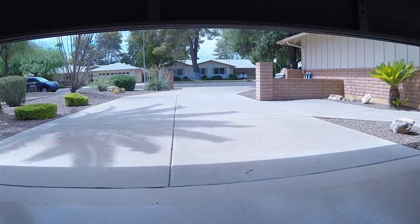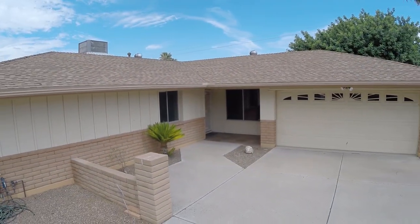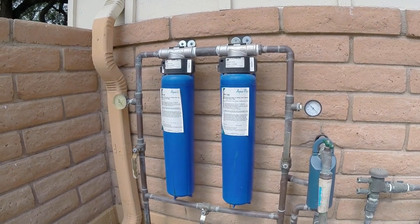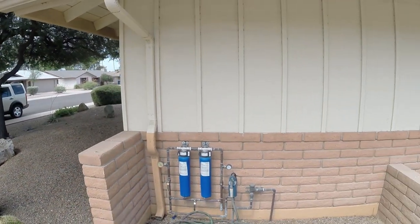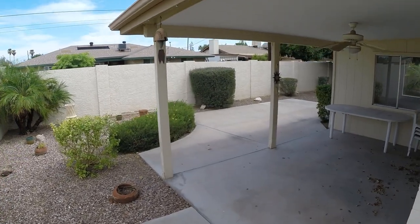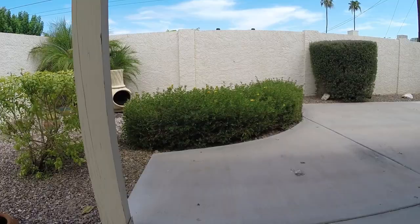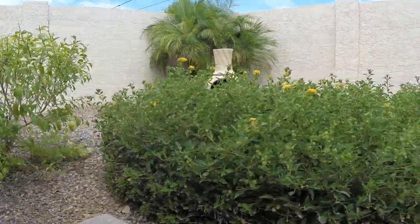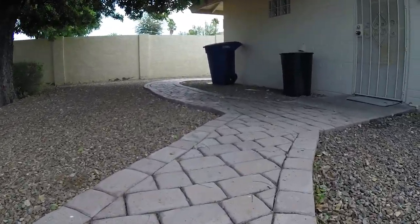The exterior of this home shows just how well it's been taken care of, with a newer roof and paint that has been regularly maintained. A whole house water filtration system assures you the best quality water through the entire home. Front and back yards have been carefully and professionally landscaped, with paved paths and a great mix of plants.